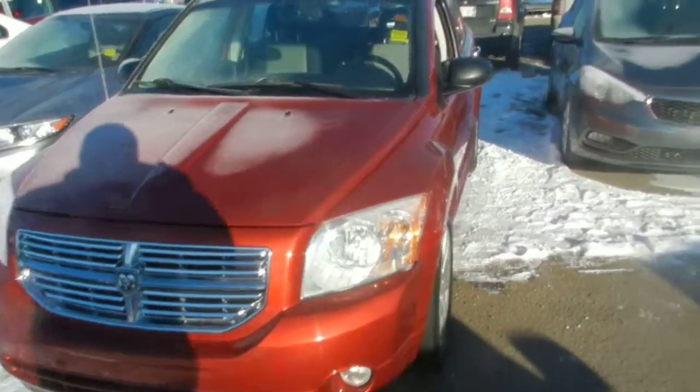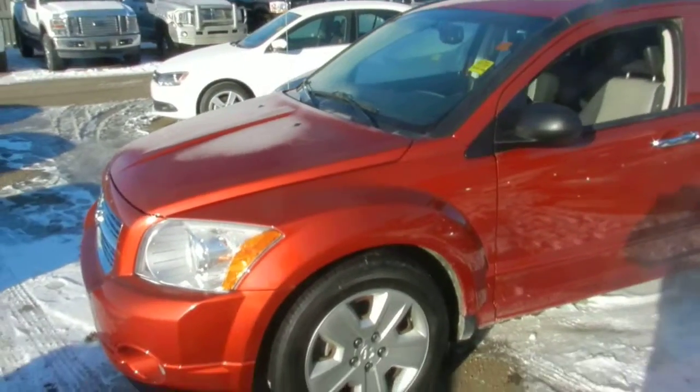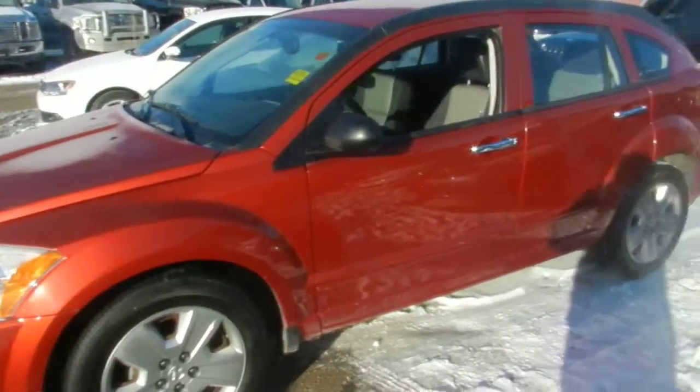Hi Isabel, this is Nizar from Londondale Dodge. I'm doing this walk-around video for this Dodge Caliber. It's 2008. It's automatic.